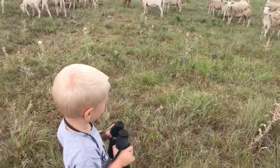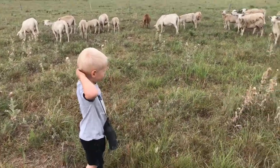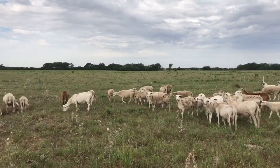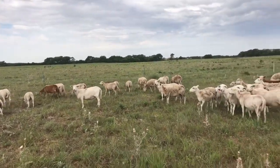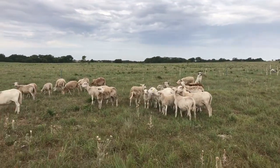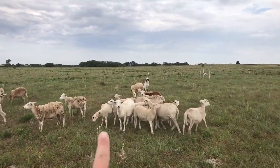I do have two ram lambs — right over here, that one is one of the ram lambs. I think we will probably sell our F1 ram lambs. I was going to plan on butchering them, but if somebody wants a 50% Australian White, why not let them? So right here you can see the two.